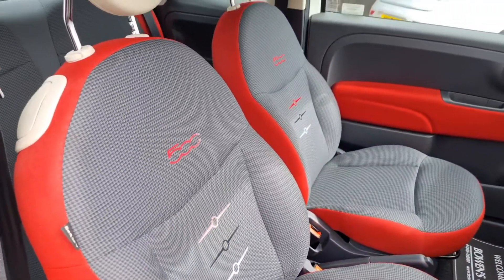So we'll have a quick walk around — really tidy little 500 Pop — two former keepers and a good four stamp service history throughout its life, so well serviced. Just 30 pounds a year road tax as well, low insurance group, because this is the Pop model — not a lot to go wrong. Ideal first-time car.